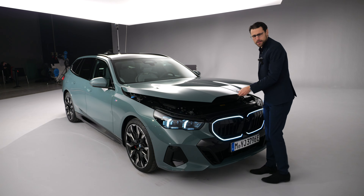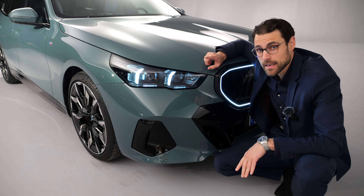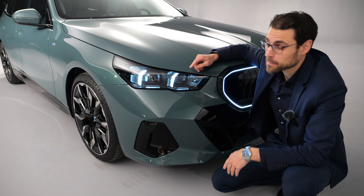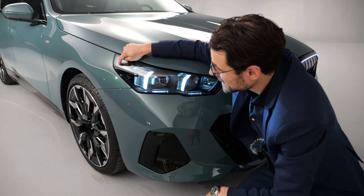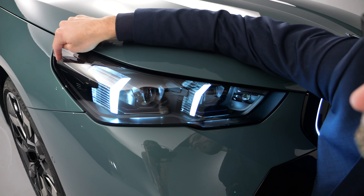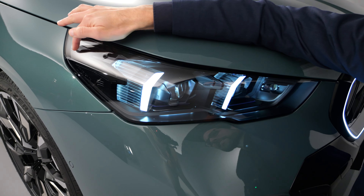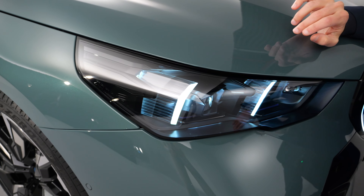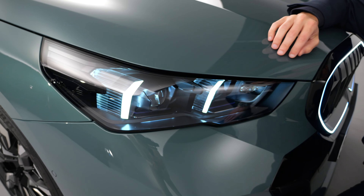Obviously there is no frunk, so this is a huge not-engine-cover — a large vehicle but no frunk. I think they should have offered some storage space there. What do you think?